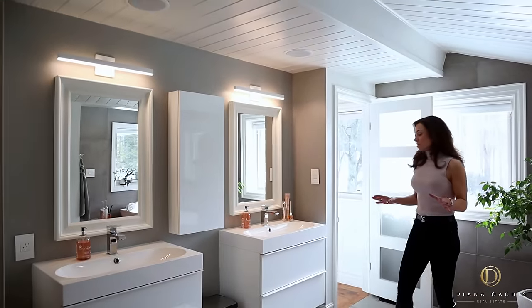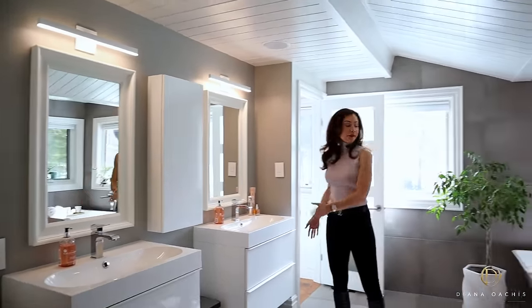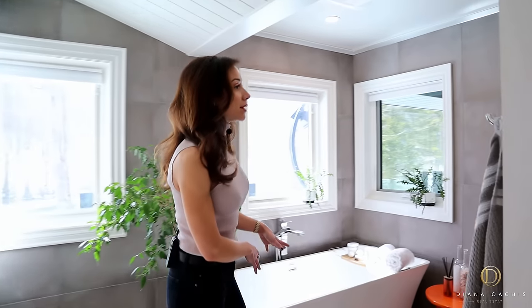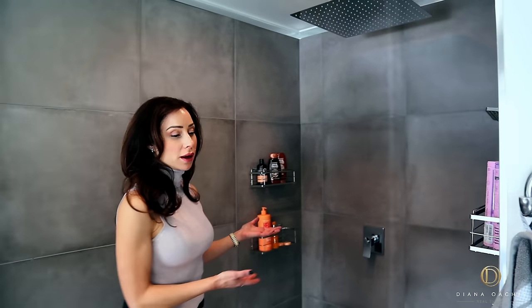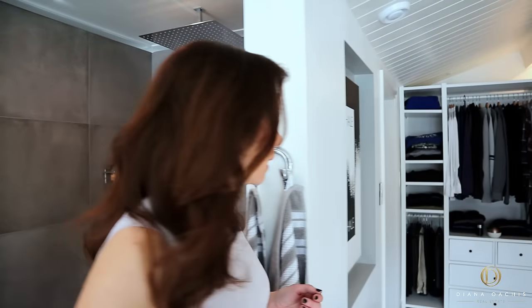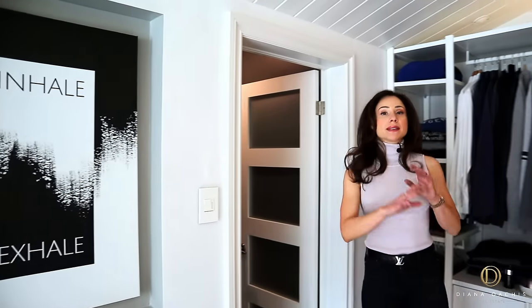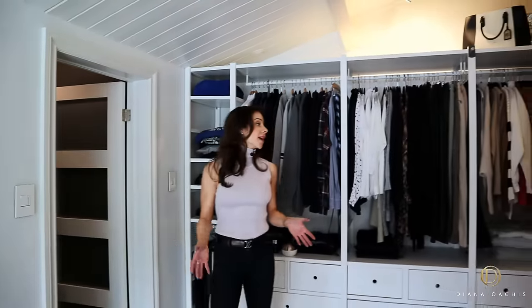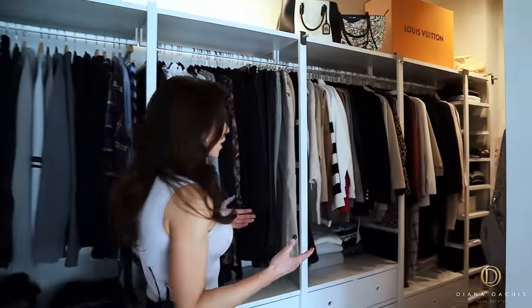This is the five-piece spa-like ensuite with everything you need: his and hers floating vanities, a standalone soaker tub, and a curbless walk-in rainfall shower. Over this way is a water closet with a door for privacy. What makes this space truly unique is that the walk-in closet is connected to the ensuite, so you can get completely ready without leaving the ensuite — especially considerate if you have a sleeping partner you don't want to disturb.